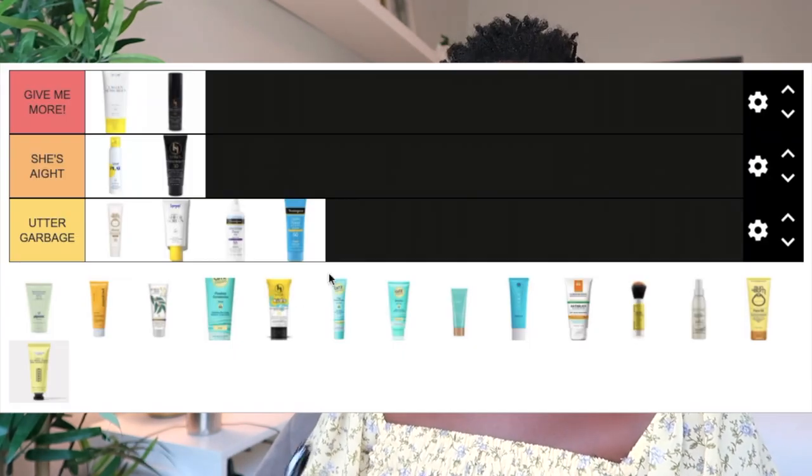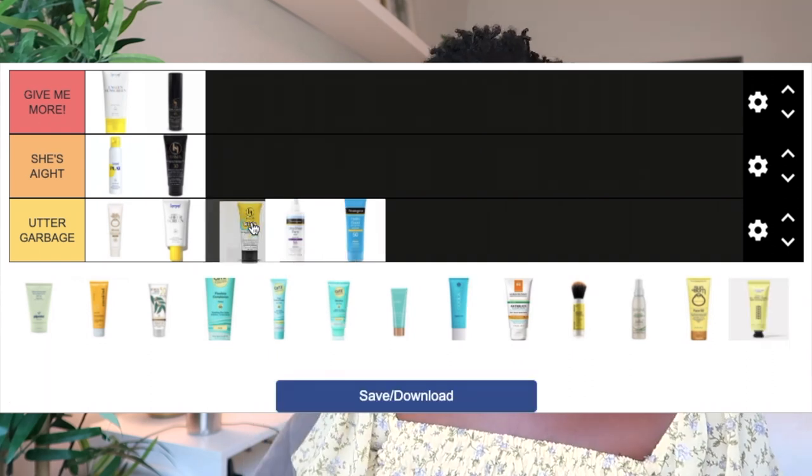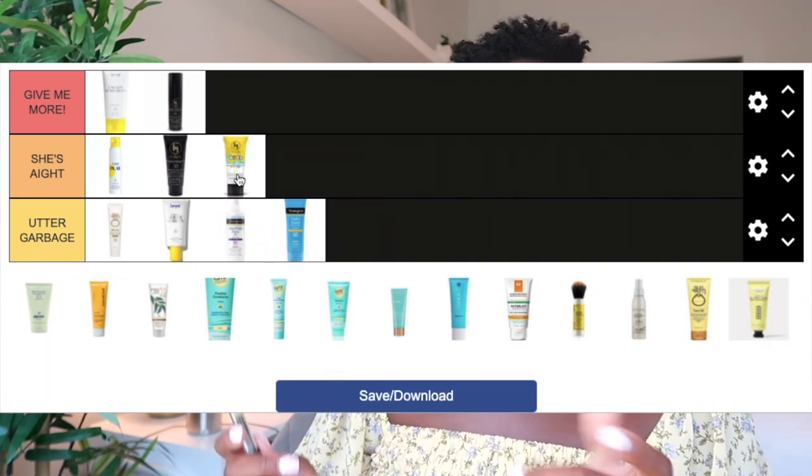The last Black Girl Sunscreen I tried was the Black Girl Sunscreen Kid, a chemical formula SPF 50. It goes on very clear with no white cast at all. My only issue, like the original, is it was a bit too heavy and greasy — though it wore better than the original. This one would be okay for me in the winter, so I'm putting it in the She's I category alongside the original.